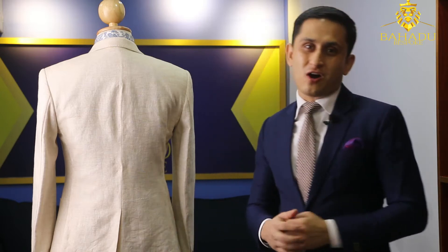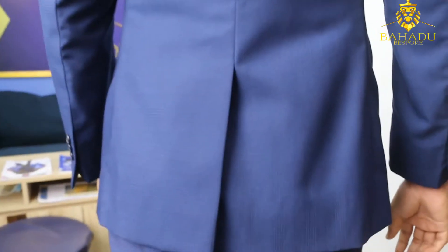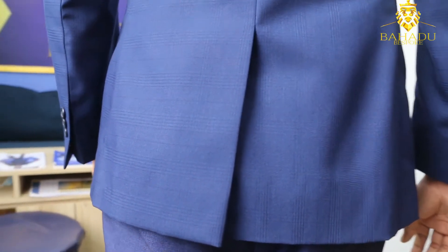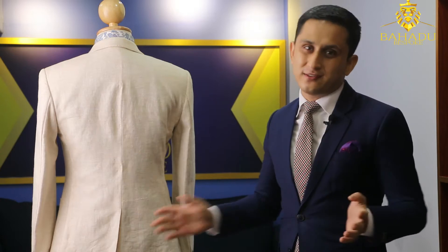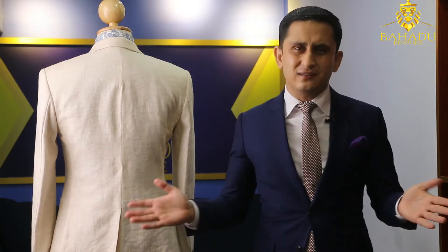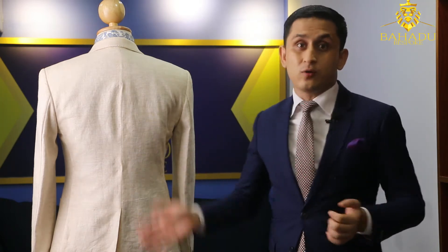Now I'm going to talk about the center vent. This is the center vent — the most common one. If you go to a department store or a tailor, most of the time they always recommend this one. It's very standard, very common. I like it, but it's not my favorite. If you like it, you can go for the center vent. The benefit is that it's just classic and normal — nothing special.